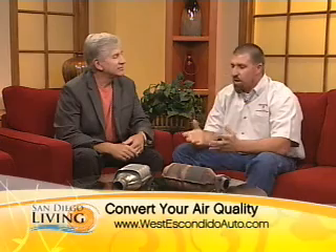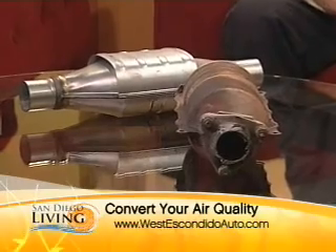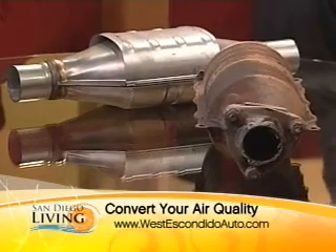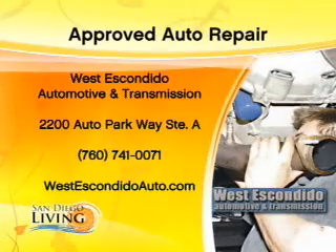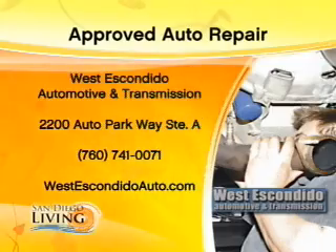The only problem I've ever had with a catalytic converter is it gets loose. Something was rattling under there. Yeah, the basket a lot of times used to come loose in them. It's not that common anymore, but at idle you'll hear it rattle and make lots of noise. That was an older vehicle — one of my classics. My wife referred to it as, 'Is that piece of junk in the driveway ours?' Thank you very much for bringing in the catalytic converters. Brian is from West Escondido Automotive and Transmission — approved auto repair.